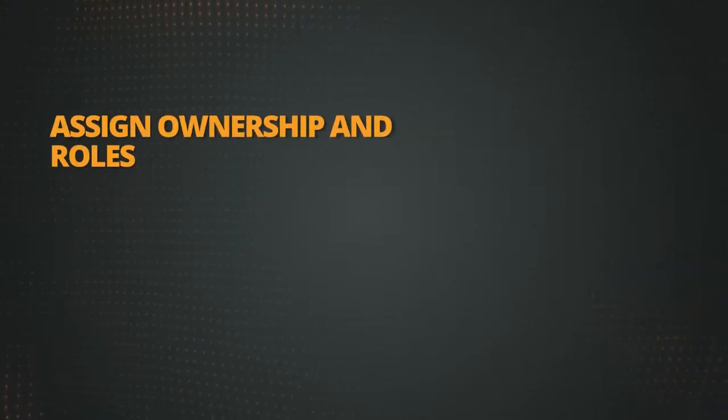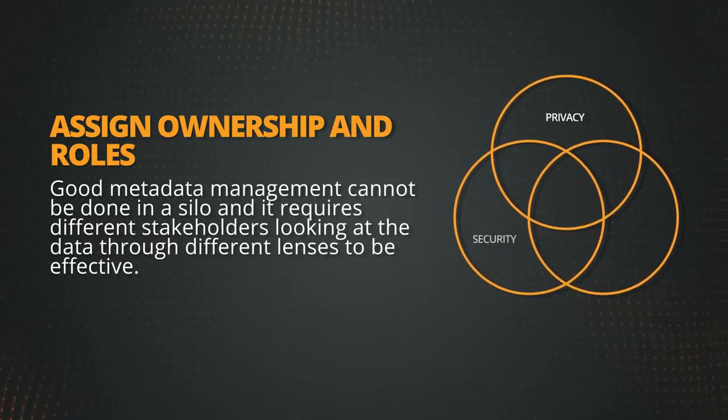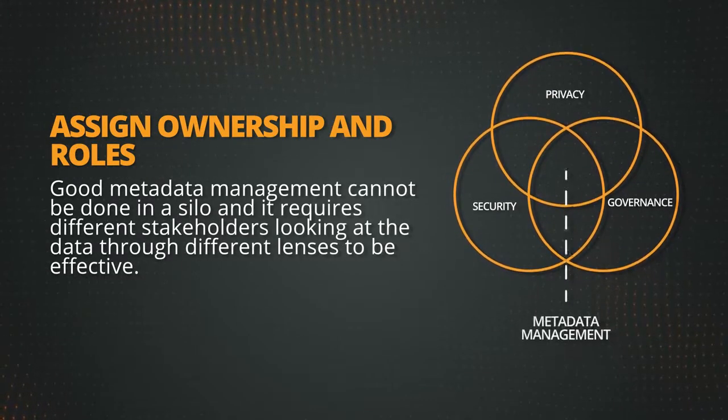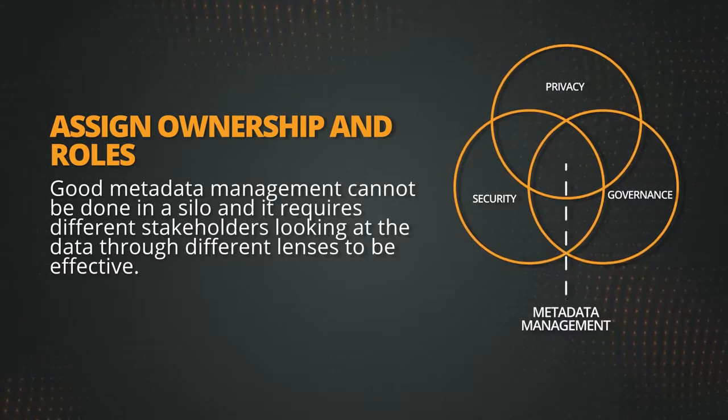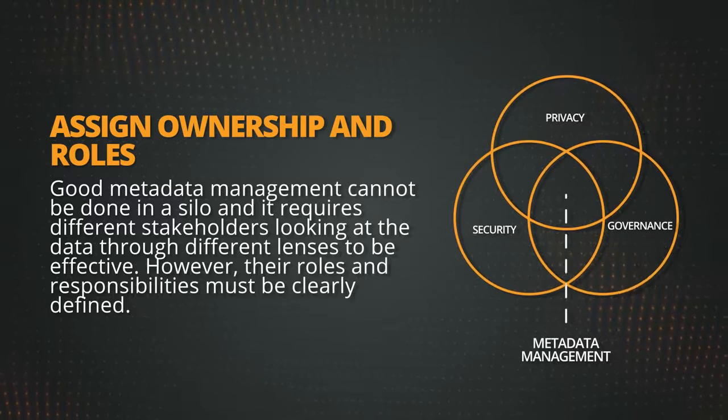Two: assign ownership and roles. Good metadata management cannot be done in a silo, and it requires different stakeholders looking at the data through different lenses to be effective. However, their roles and responsibilities must be clearly defined.